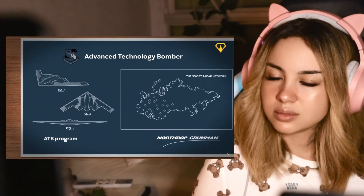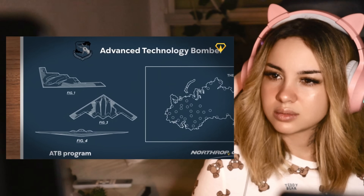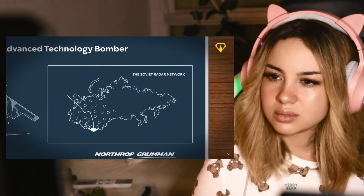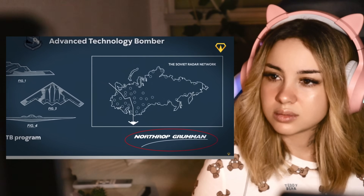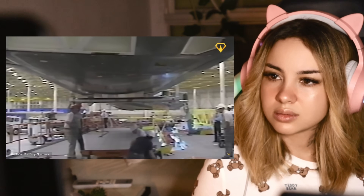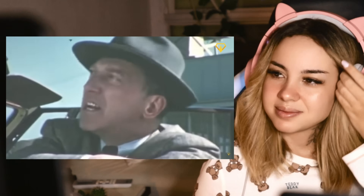But here's where things get interesting. Fast forward back to 1978 — the Air Force initiates the ATB program, looking for a bomber that can penetrate the most heavily defended airspace undetected. And who wins the contract? None other than Northrup Corporation. It's like the flying wing rose from the ashes, ready for its second act, this time armed with decades of technological advancement and a blank check from the U.S. government. Northrup was poised to turn the impossible into reality.